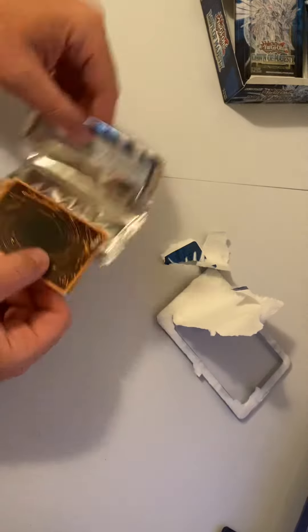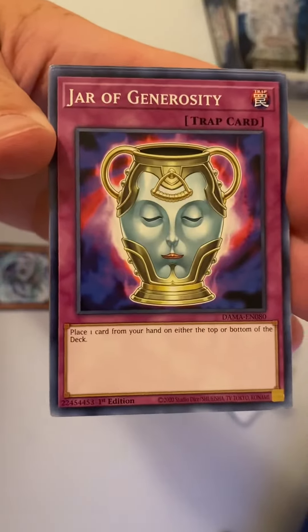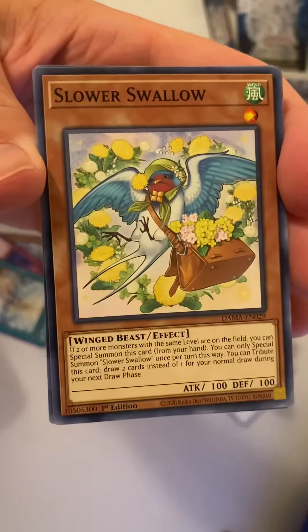Nice clean opening. First up we've got Glacier Aqua Mador, Jar of Generosity, Two Toads with One Sting, and Slower Swallow.